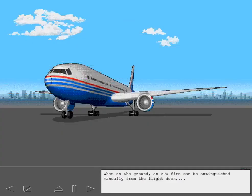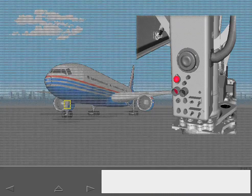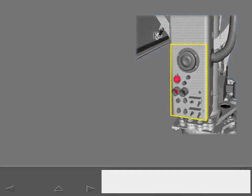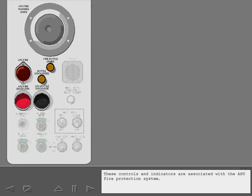When on the ground, an APU fire can be extinguished manually from the flight deck or by using the fire controls on the nose gear panel. Remember, an APU fire will always cause an automatic shutdown of the APU. These controls and indicators are associated with the APU fire protection system. The APU bottle discharge light is extinguished, indicating that the APU fire bottle is fully charged.